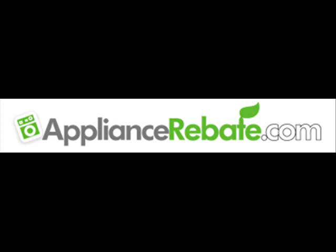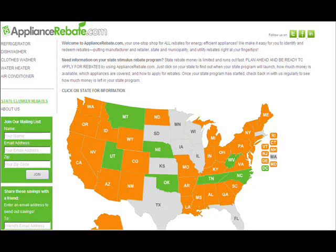This is The Money Pit home improvement radio show, on air and online at moneypit.com. I'm Tom Creitler and I'm Leslie Segretti. It's never been a better time to buy new energy-efficient products for your house, with all the tax credits out there, including buying new appliances, because there are all kinds of rebates available — including a cash for clunkers program for your old and outdated appliances.